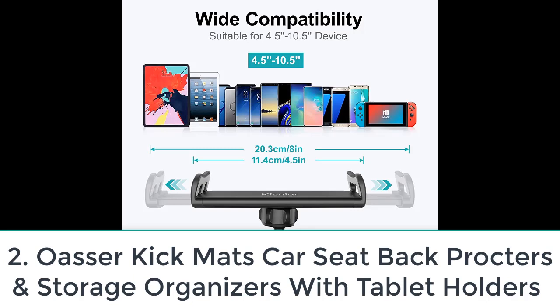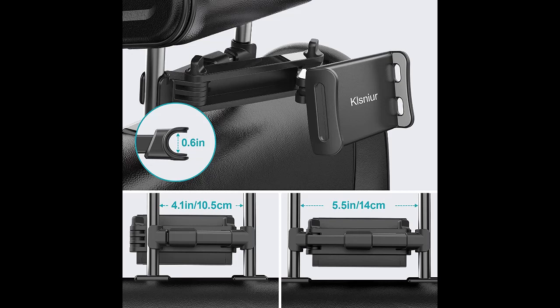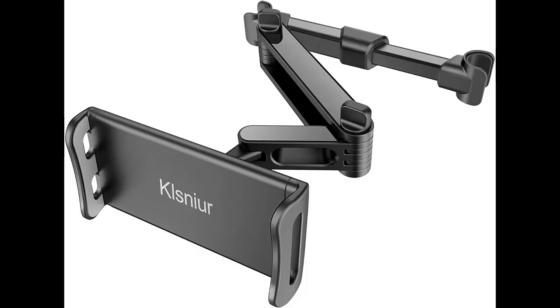Number two: Osir Kikmats car seat back protectors and storage organizers with tablet holders. If you want to protect your seats from all the dirt of shoes and also want a decent iPad holder, then the Osir multi-purpose seat organizer is for you. This product will not only hold your tablet but also ensure the safety and cleanliness of the rears of your front row seats. The organizer comprises a clear case to hold your tablet up to 10 inches.